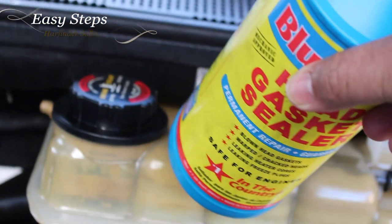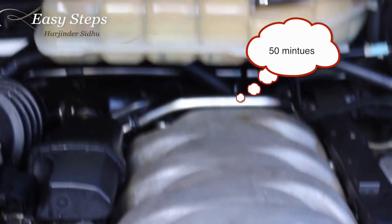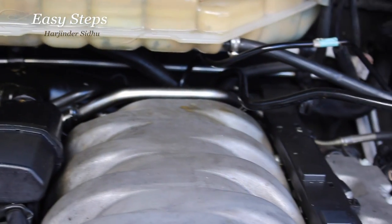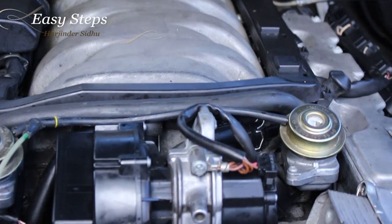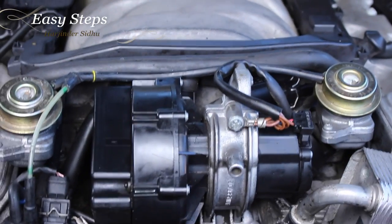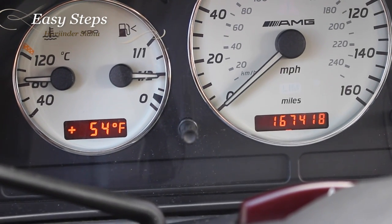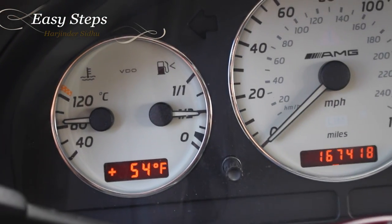I poured this Blue Devil into the reservoir. Once you put it in, you let the engine run for one hour. We are running for now 30 minutes without any problem. After one hour, we're going to shut the engine off and then drain the anti-freeze. Make sure that your blower is on full speed and your heater is on.